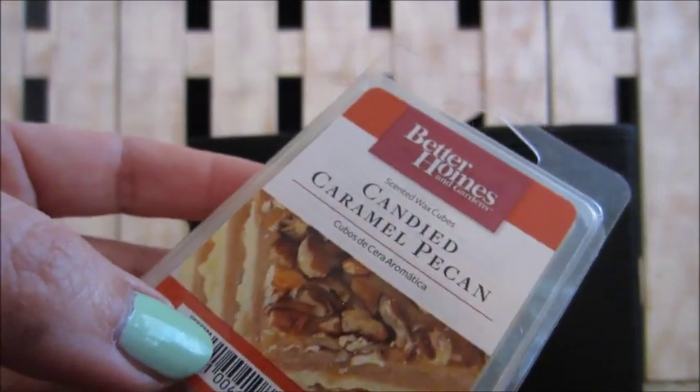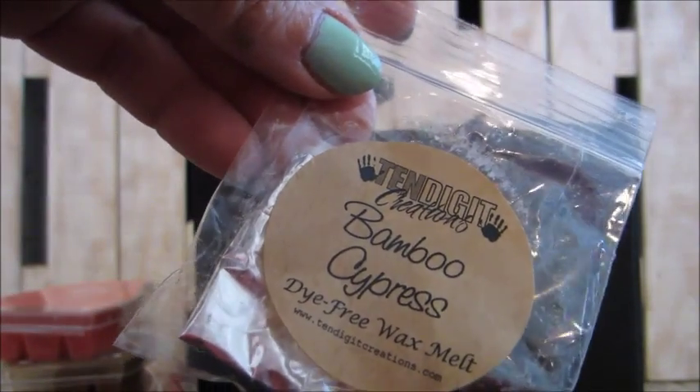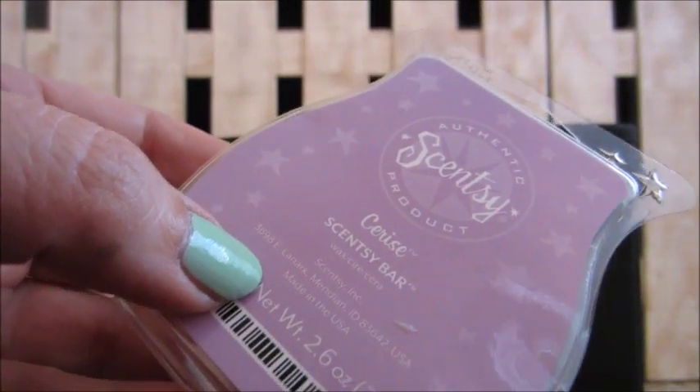Better Homes and Gardens candy caramel pecan — great one for fall. 10 Digit Creations bamboo cypress — love that one. Scentsy cerise — a floral scent, had it in the bedroom as well.